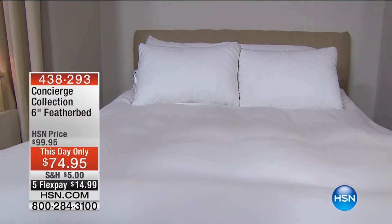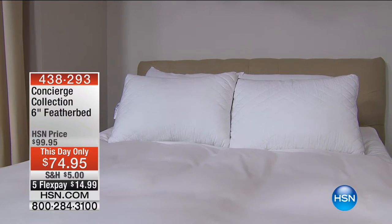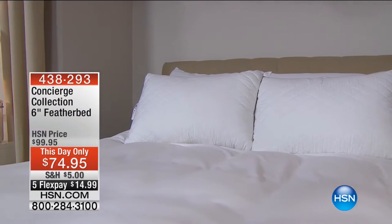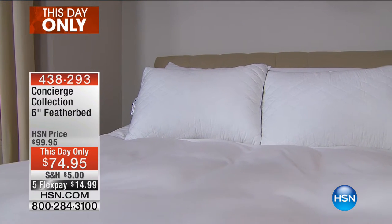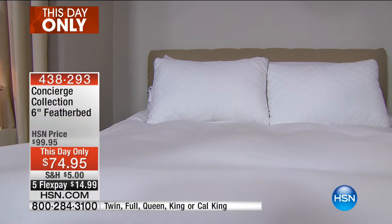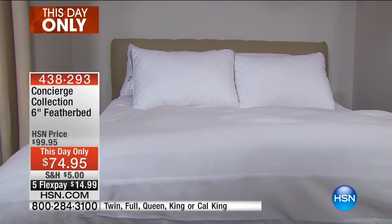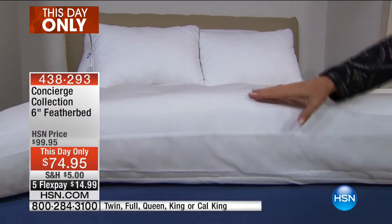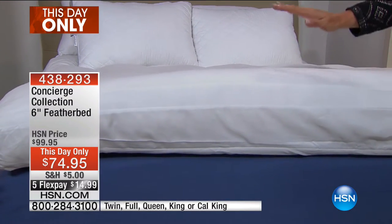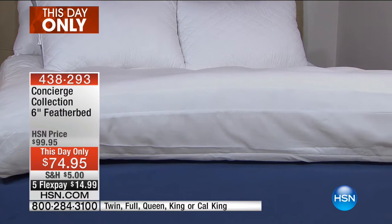We just wrapped our today's special a couple of hours ago, so keep your eyes open for what are called 'this day onlys' — they're like mini today's specials. For one single hour you're going to get our best buy ever on this amazing fluffy nugget of heaven. Look at that — six inches, it's huge, and it's a genuine feather bed.